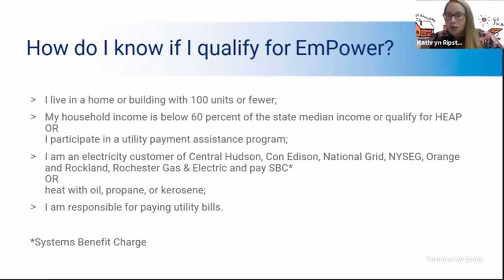How do you know if you can qualify for Empower New York? It's an income eligible program, so we'll go over the chart for the income eligibility in a minute. You must live in a home or building with a hundred units or fewer — that can be a rental unit or your own home. Your household income must be below 60% of the state median income. Another good way to know if you qualify is if you receive assistance from programs like HEAP or SNAP, since the income eligibility is very similar for the Empower program.